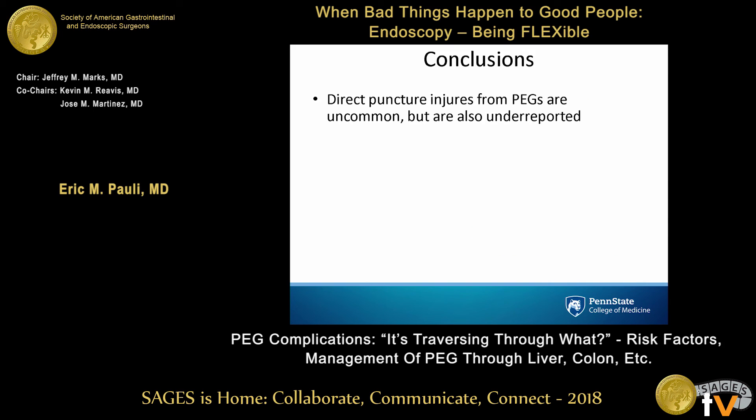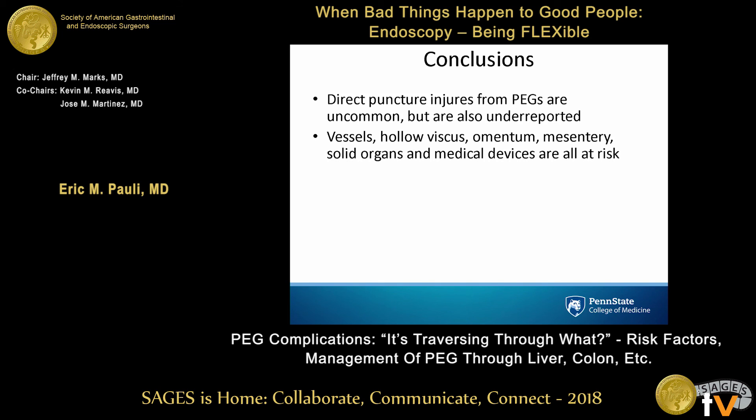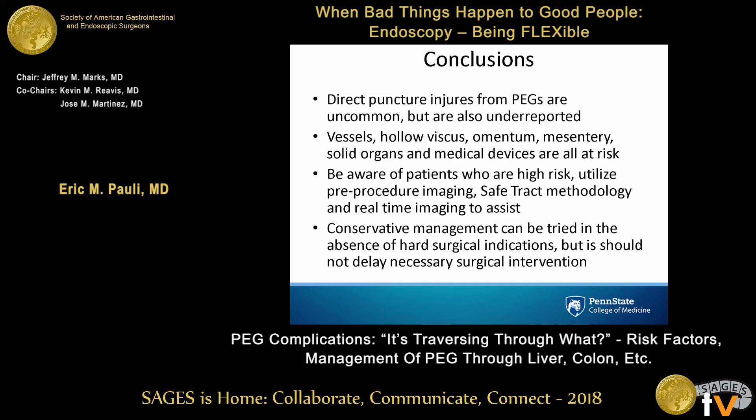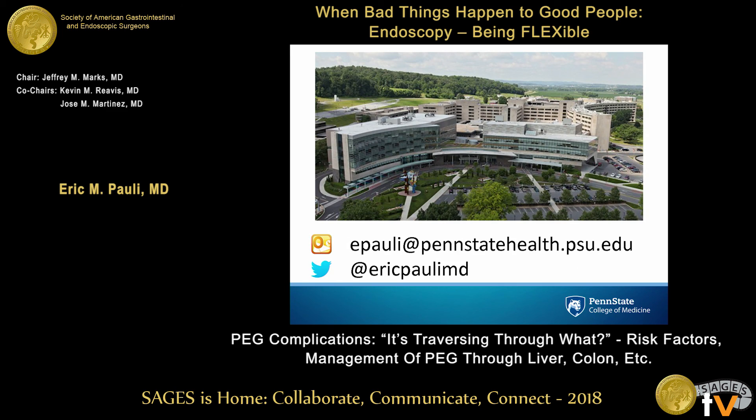In conclusion, PEG injuries certainly do happen. Direct puncture injuries are pretty common but also underreported. Vessel injuries should be much less common, but all these things are at risk. Be aware of who's high risk, use a safe track at all costs, use real-time imaging if needed. Conservative management can be tried, and if you have endoscopic abilities you can use them — but don't avoid doing a necessary surgery on these patients.